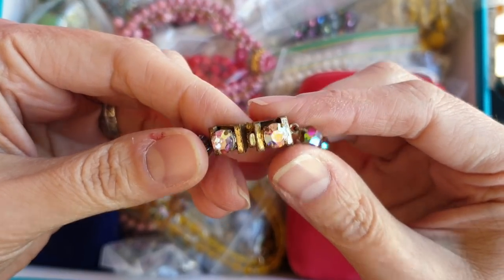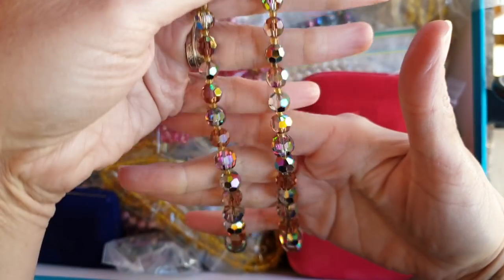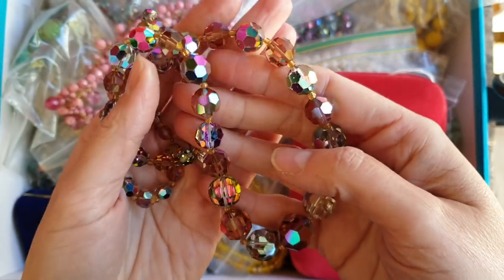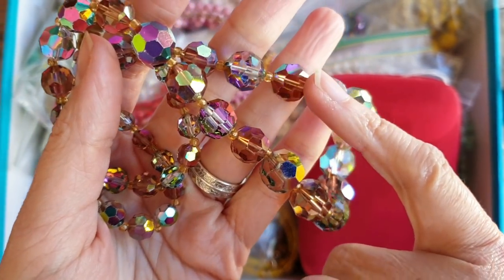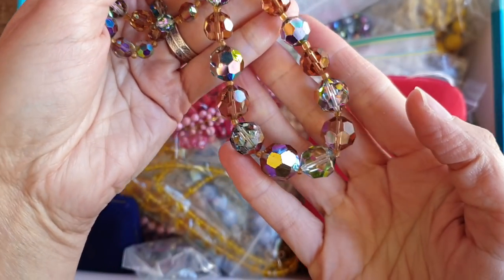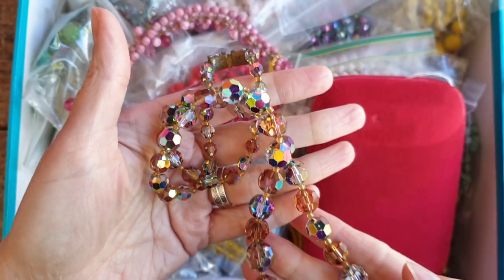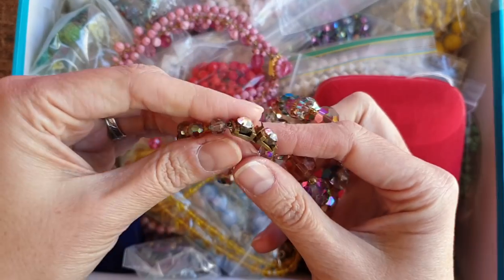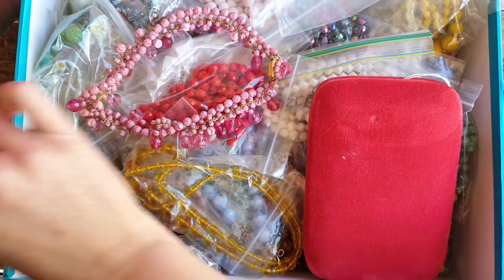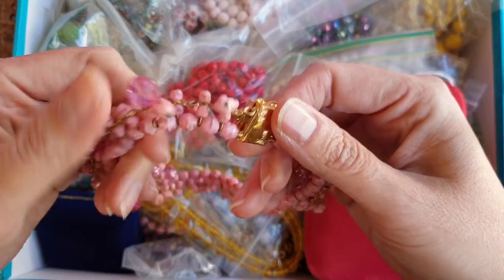This one I spotted when I very first went to her house. It is absolutely beautiful. It's got a tan colored crystal and they have this Aurora Borealis finish. Gorgeous, 1950s, beautiful clasp, absolutely lovely, and this one I showed as well in the preview.